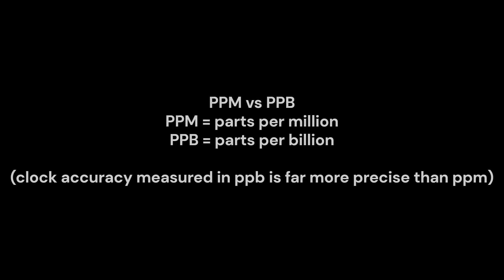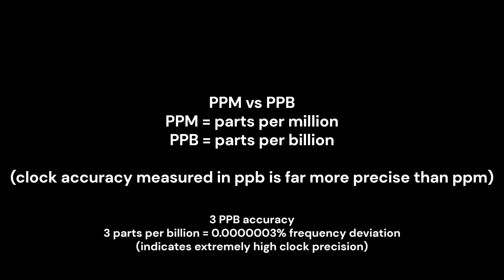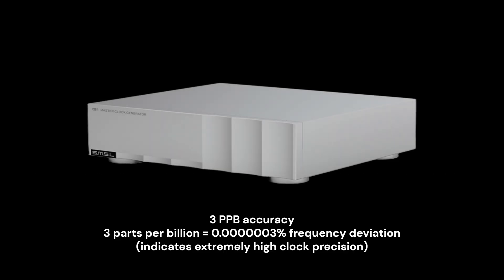A conventional generator can have an error of several ppm, parts per million. One ppm is only 0.0001%, which is very little. But a high-precision clock measures stability in ppb, parts per billion. For example, 3 ppb is 0.0000003%, which is the highest accuracy by the standards of the most modern audio equipment. In the case of the G1 clock from SMSL, the declared error is 3 ppb, or to be more precise, even less than 3 ppb.